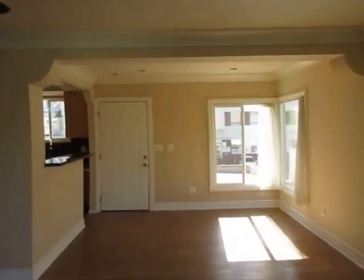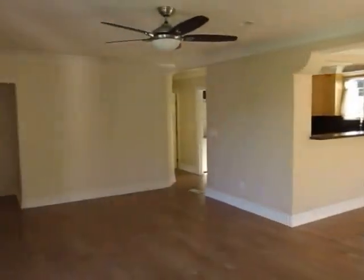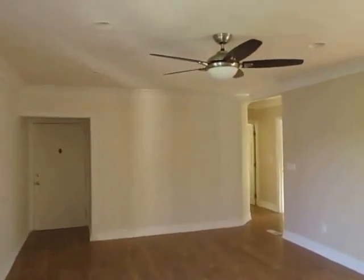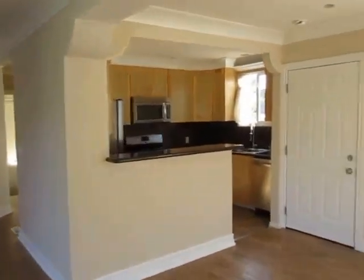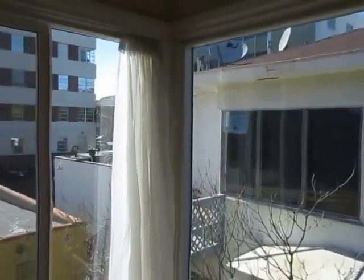It has a large private balcony and it's been fully updated inside. There's a ceiling fan above in the living room, recessed lighting, beautiful crown moldings, beautiful flooring, and exceptional natural light.